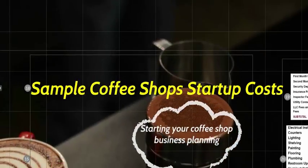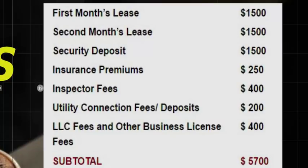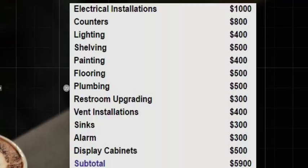For a brick-and-mortar coffee shop, you're going to have a first and second month's lease and a security deposit, insurance premiums, inspector fees, utility connections, and LLC and business license fees. The numbers I have here are arbitrary and will vary, but they serve as a guide for the startup costs you will incur. This total rounds up to about $5,700.